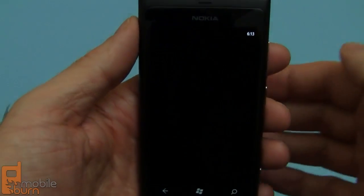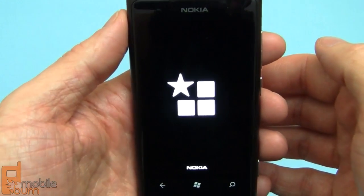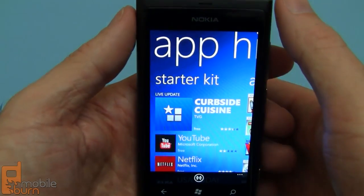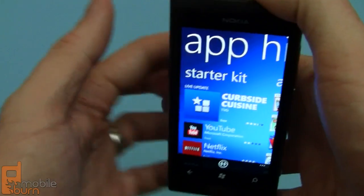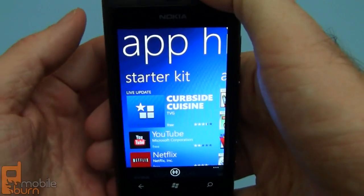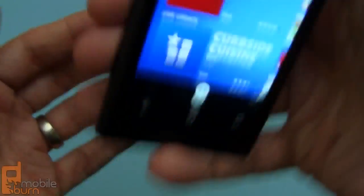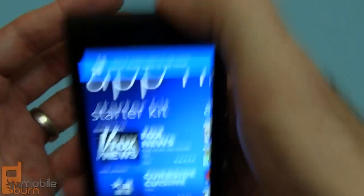I'm going to jump into the app highlights tile here. I'll show you some recommended applications, and I'm going to shake the device and you see it'll pick new ones each time I shake it, which is pretty cool.